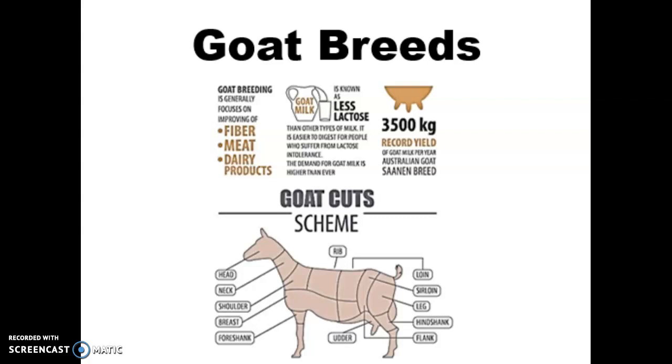Hi everyone! Now that you know the difference between sheep and goats from our last lesson, we're going to go ahead and take a look at some of the most important goat breeds for the industry.